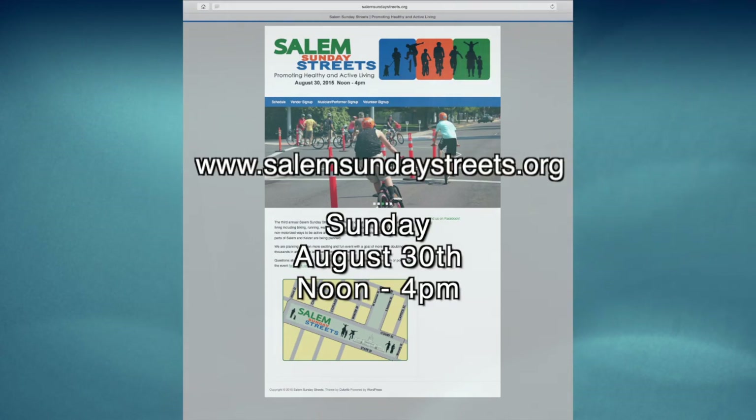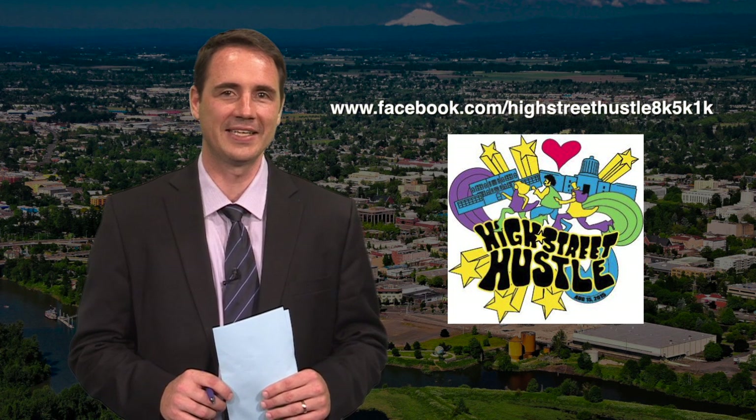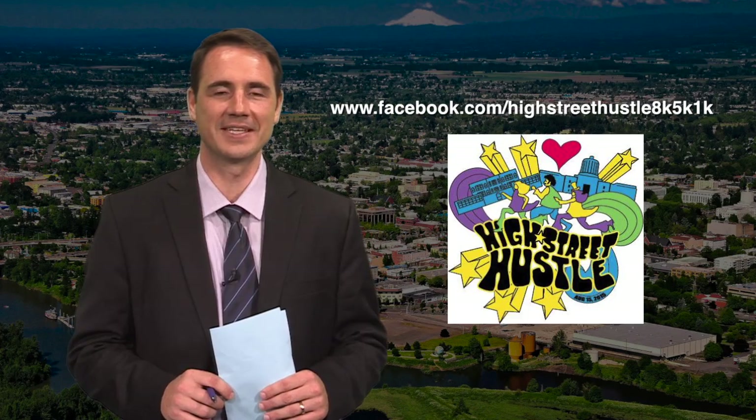While on the subject of multimodal ways to hit the streets, look for runners to take over High Street for the City of Salem-sponsored High Street Hustle on August 15th. Register now for the event, which can be tailored to an 8K, 5K run/walk, or a Kids 1K along High Street from the State Capitol and back.